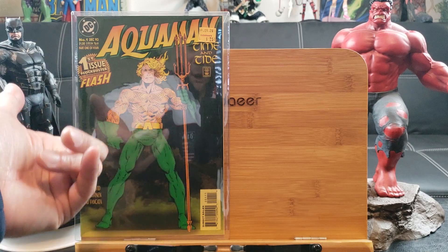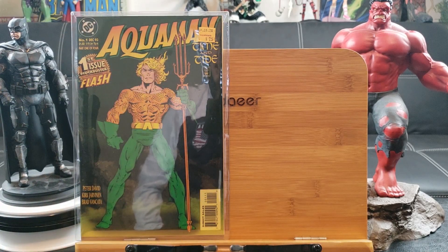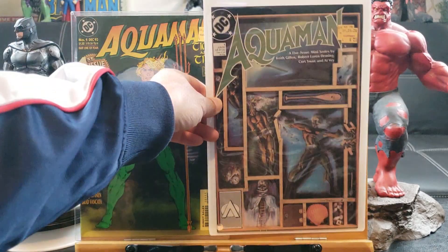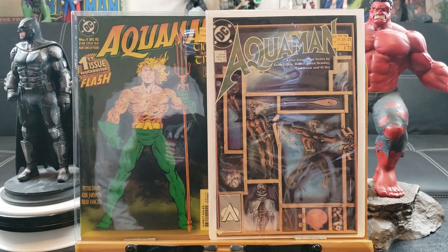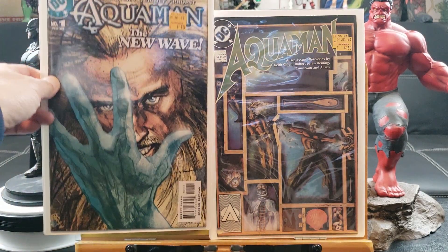Throw in the mylar too — definitely a must-have. So I picked out some key issues. This is Aquaman number one, here's another Aquaman number one from a different volume, and we have Aquaman number one — The New Wave.